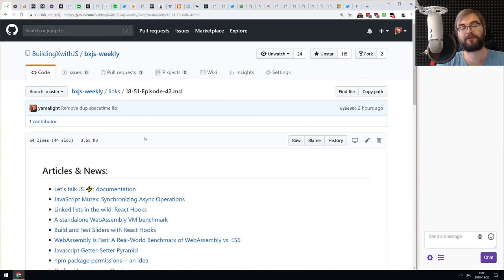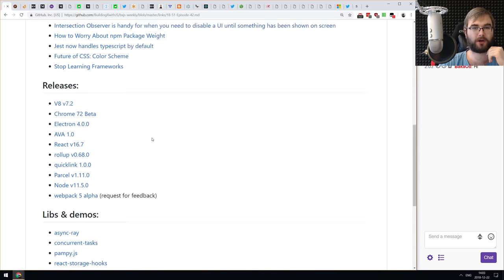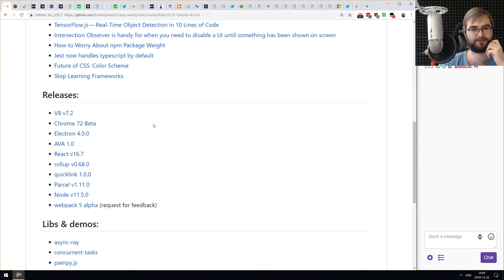Hello everyone, this is BxJS Weekly episode 42, Christmas edition. First of all, merry Christmas to all of you who celebrate, and happy holidays to whoever doesn't. As you might imagine, this is pretty much a Christmas slash New Year week, so there's not that much stuff going on. Amusingly enough though, we have a lot of releases this week, even though there was a joke about please don't release anything before Christmas.